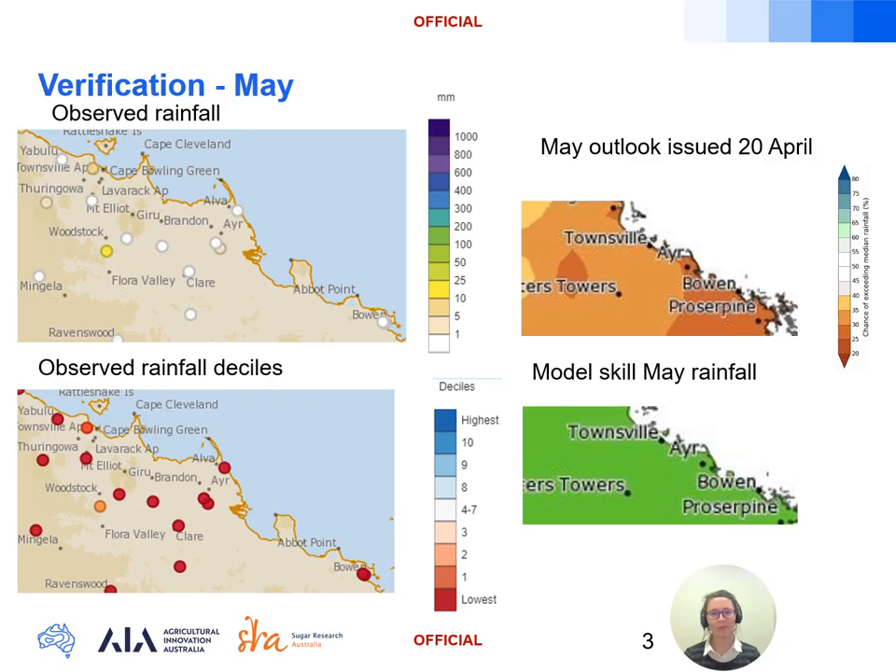First, the ACCESS model performance over the month of May. In the top left image we have the observed rainfall, below that the rainfall converted to percentage of mean rainfall to better match the outlook forecast colour scale, and on the right the ACCESS rainfall outlook and skill for May. We can see that the forecast of low odds of 25 to 35 percent of exceeding the May median rainfall has verified well, with next to no rainfall in most of the gauges.